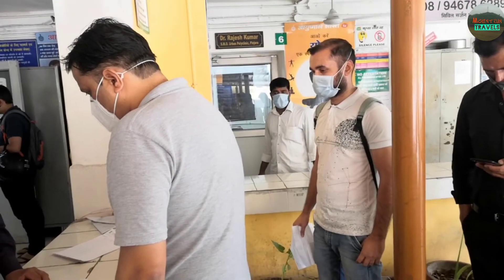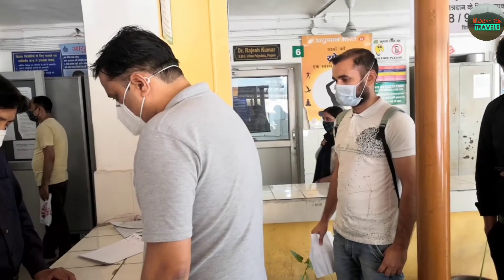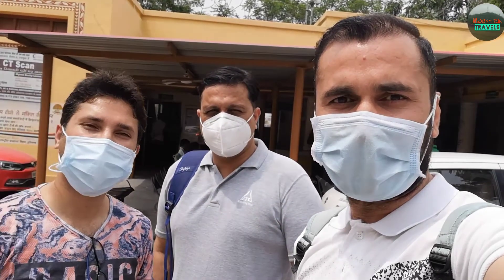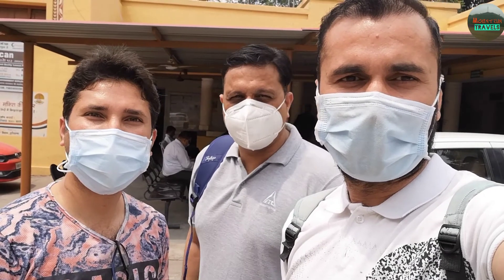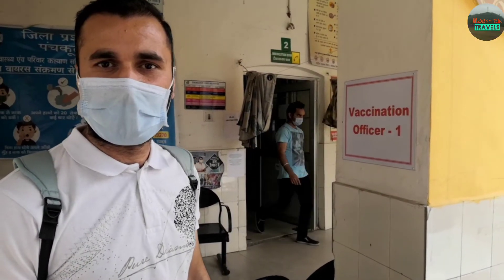We had verified our card at the base, and after that we had a token for vaccination. In total it was about 10-15 minutes. We registered for COVID in 5-10 minutes. We had the details on mobile, had an entry at the base, and this is the PHC vaccination center where we got in line to receive the vaccine.